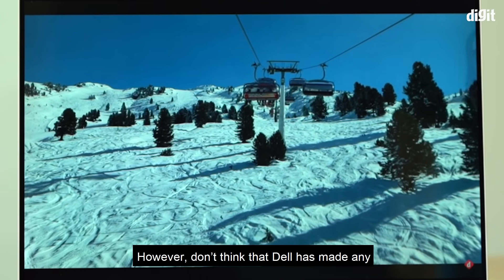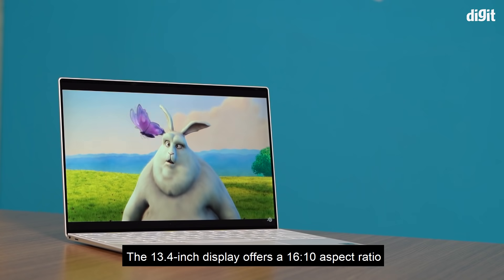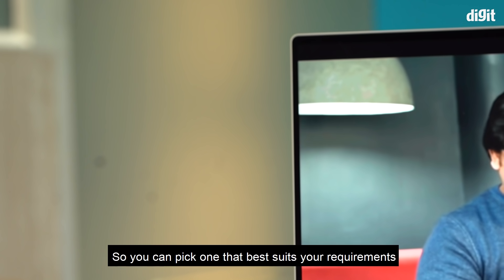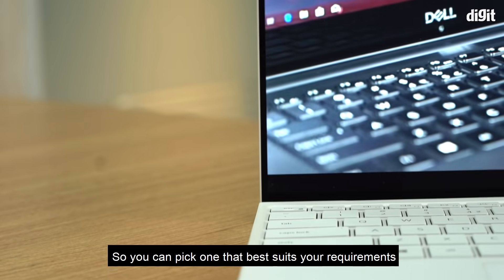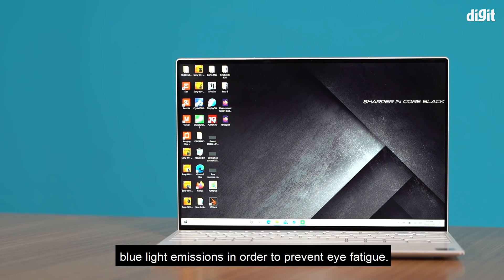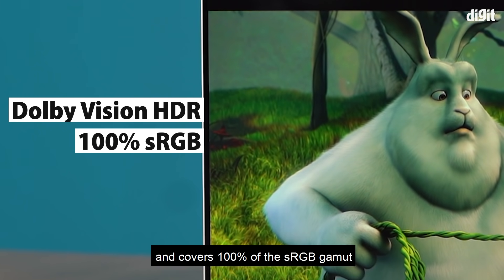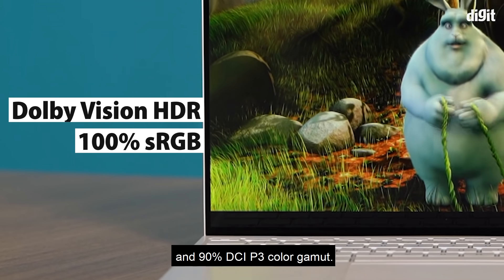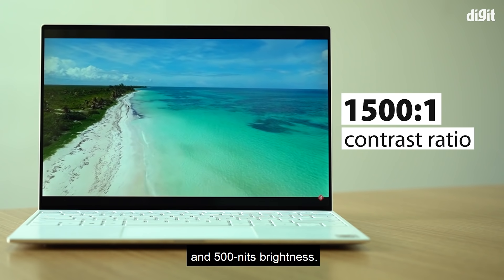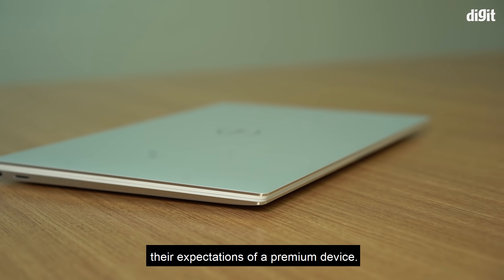Don't think that Dell has made any compromises on display quality. The 13.4-inch display offers a 16:10 aspect ratio and is available in FHD+ or UHD+ options, so you can pick one that best suits your requirements. The display comes with EyeSafe technology that intelligently reduces blue light emissions to prevent eye fatigue. It also supports Dolby Vision HDR and covers 100% of the sRGB gamut and 90% of the DCI-P3 color gamut, with a 1500:1 contrast ratio and 500 nits brightness.